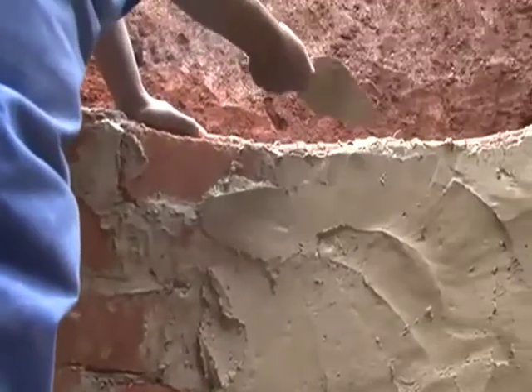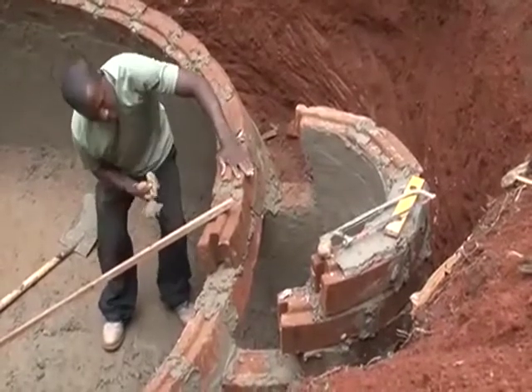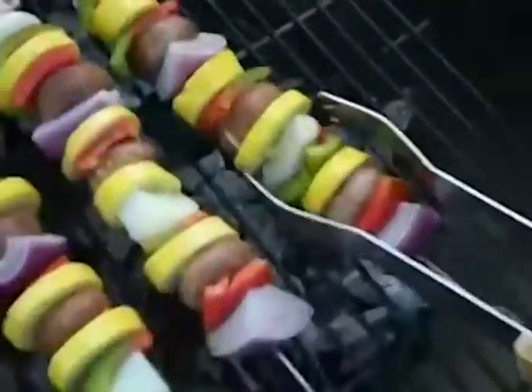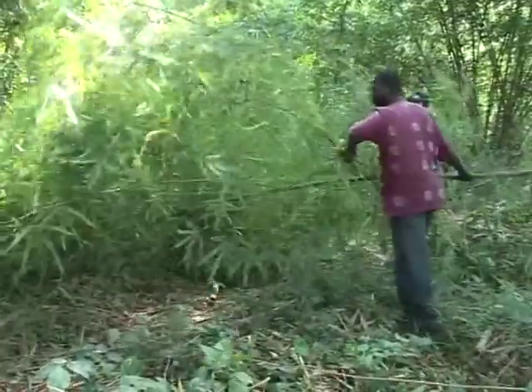A well-maintained biodigester can last over 20 years. The technology has the benefit of improving sanitation, reducing greenhouse gas emissions, and reduces the demand for wood and charcoal for cooking, which helps to preserve natural vegetation.